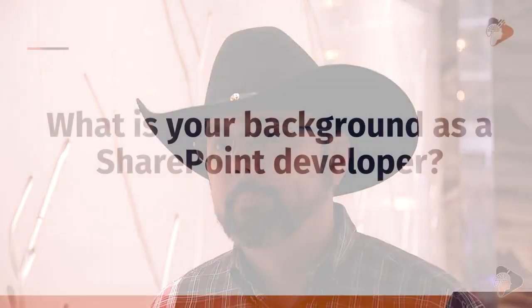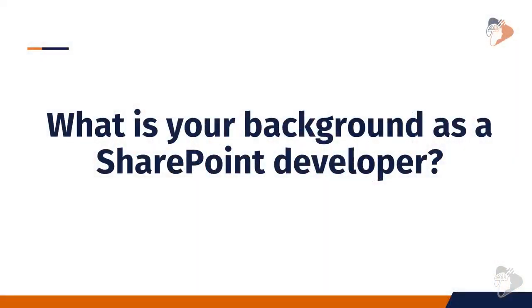I'm Eric Schupps, SharePoint Server MVP, president of BinaryWave. I've been doing SharePoint development since the dark days of the Tahoe project before it was called SharePoint. I've been around a while through the early 2000 revisions into 2007 and all the way now into 2016 and Office 365.